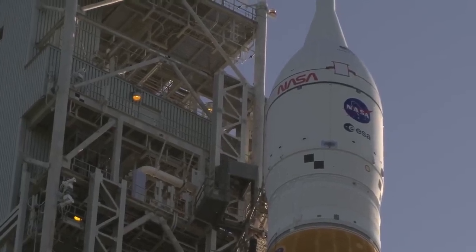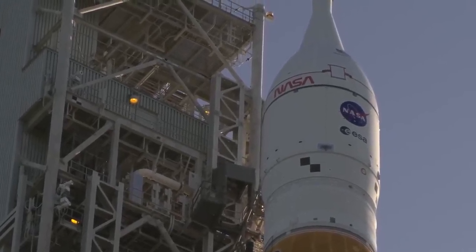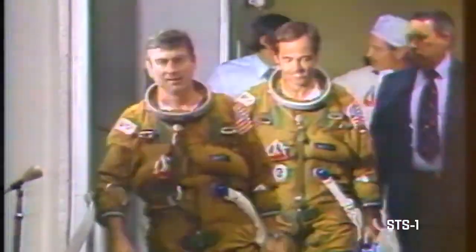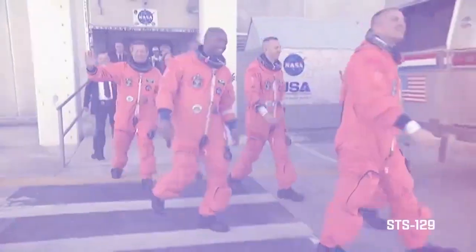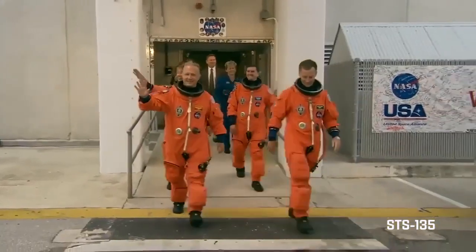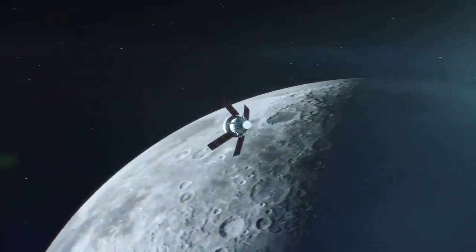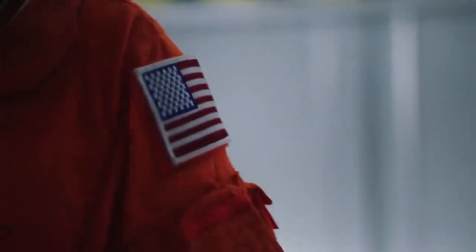The rocket is rolling to historic Launch Complex 39B, its launch pad used for both Apollo and shuttle launches, sending hundreds of astronauts to space throughout the decades, and now on tap to send hundreds more as we return to the moon and venture beyond to Mars. But for this mission, there will be no astronauts on board.